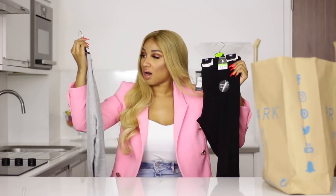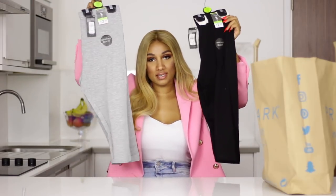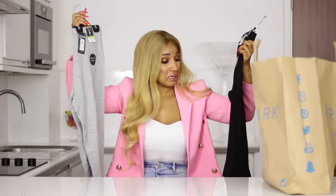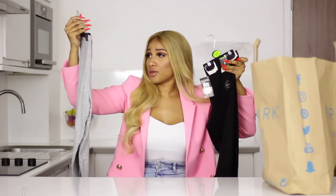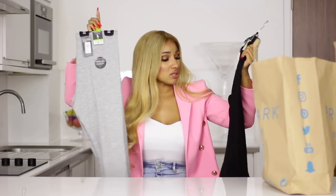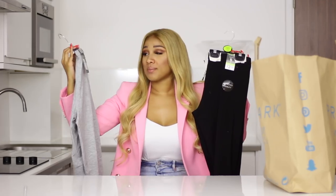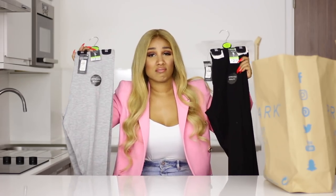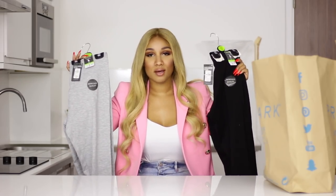The next two items are these cropped leggings. I just bought them because they were £2.50 — like, come on. I feel like with an oversized t-shirt in summer, this is always a look. It's just simple. I bought them in a size 12. I don't know if I'm going to try these on right now, but for £2.50 you don't have anything to lose.